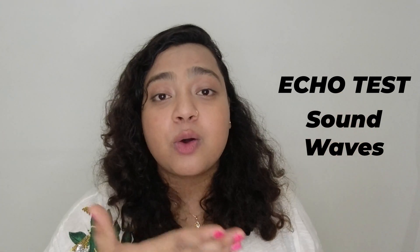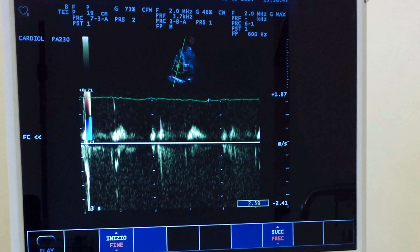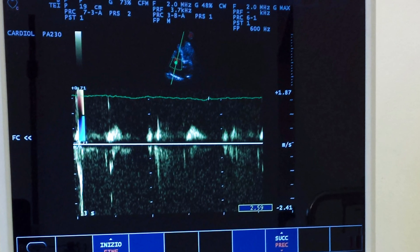First of all, let's understand what is an echo test. An echo test or echocardiography is an imaging method which uses sound waves to create live images of your heart, known as an echocardiogram. An echocardiogram can help doctors find out about a lot of defects in your heart and your heart muscles. It is also very important if you have a prior history of heart attack.